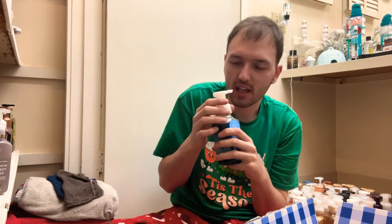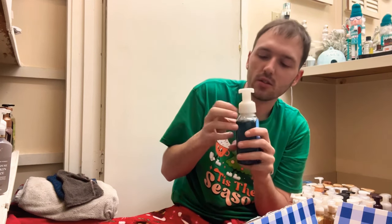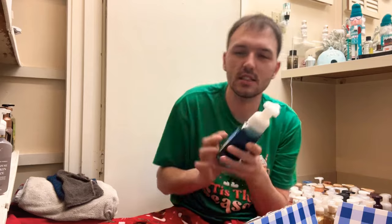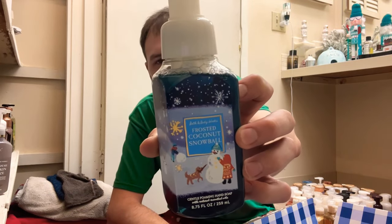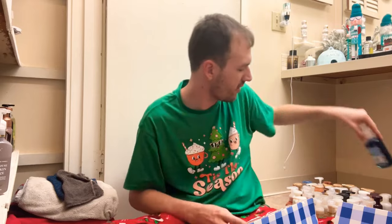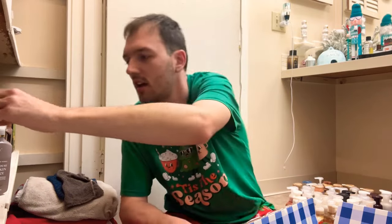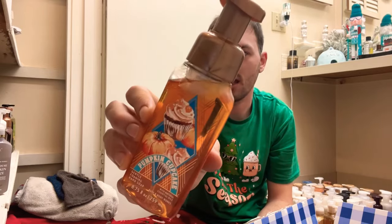Next is Frosted Coconut Snowball — creamy coconut with vanilla and sugar crystals. Yeah, this one is definitely a keep. It's such a good spring bakery-type scent — something about that coconut and sugar crystals with the whipped vanilla just smells like such a good scent for springtime. And then another Pumpkin Cupcake in a different packaging — I love Pumpkin Cupcake, so we'll definitely keep that one as well.